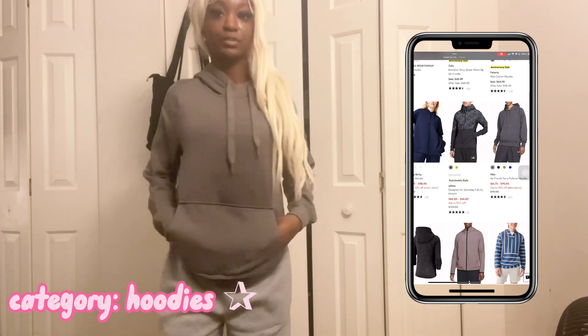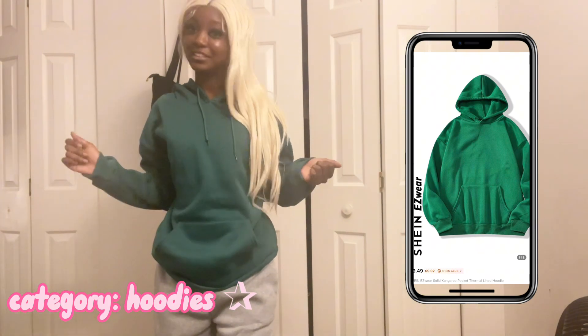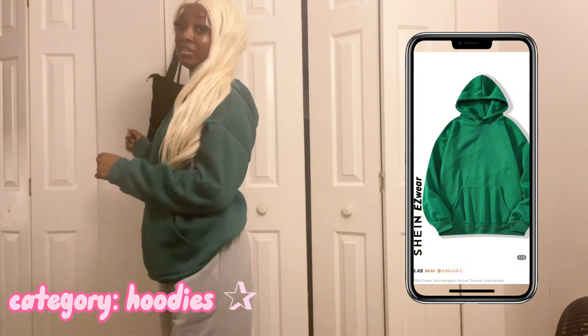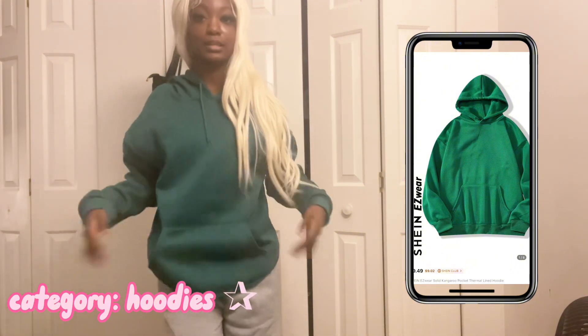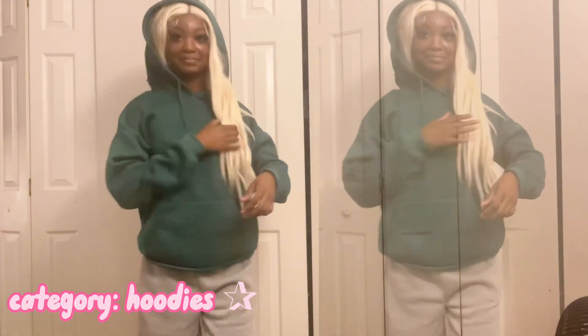Okay y'all, we're back with the Shein hoodies! This is a green one — this is really really comfy, this might be my favorite. It's a size small, really thick and oversized. I love that.